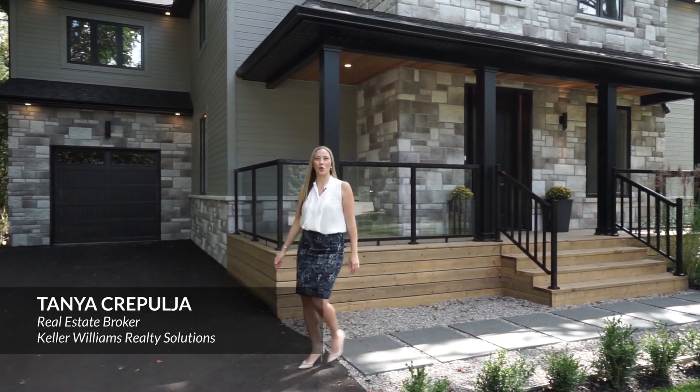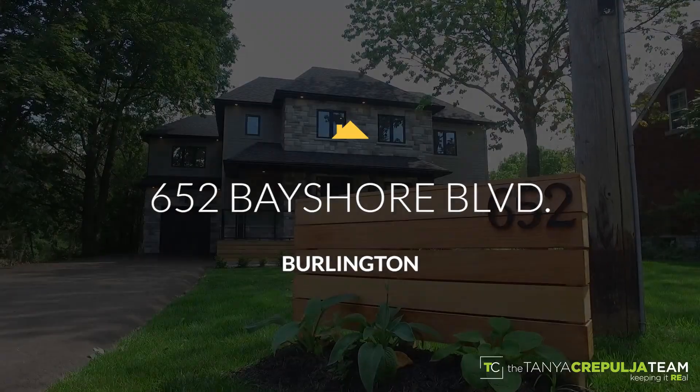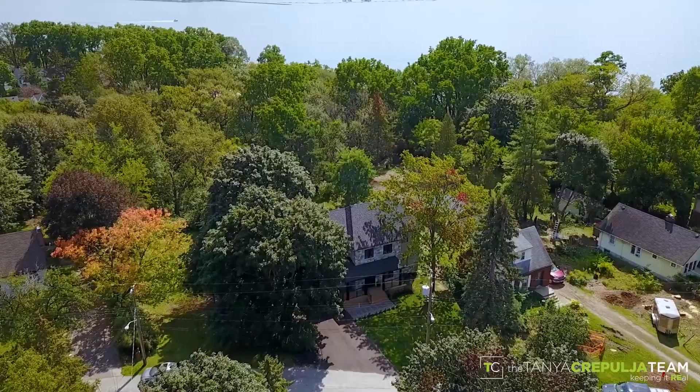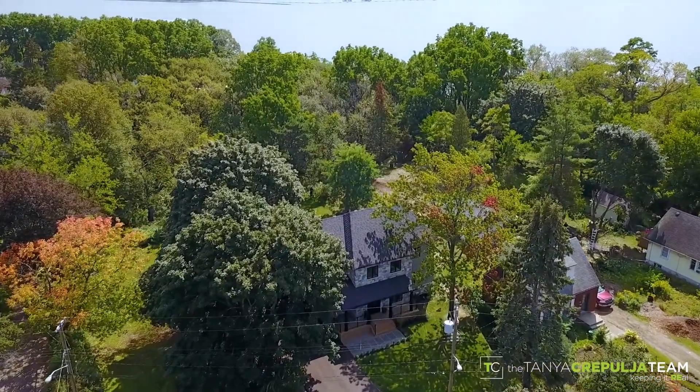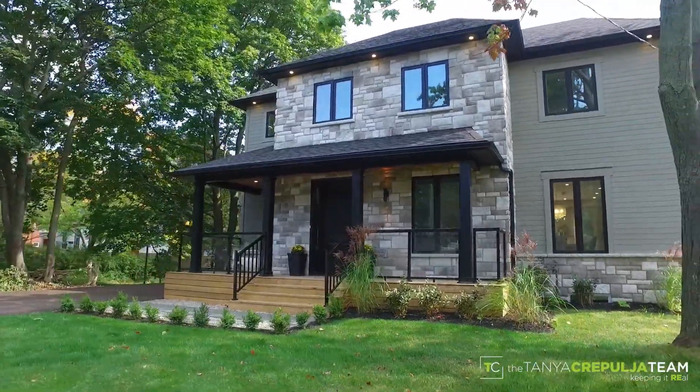Are you looking for the finest in quality and workmanship in a unique home with all the bells and whistles? Welcome to 652 Bayshore Boulevard in Burlington's exclusive Willow Cove community. This brand-new, custom-built, craftsman-style home is finished with modern and luxurious details throughout.